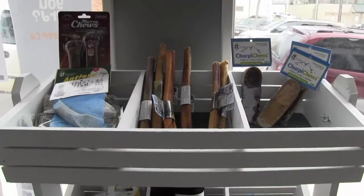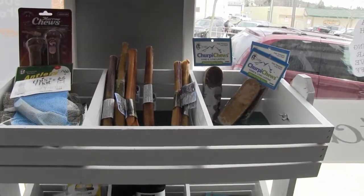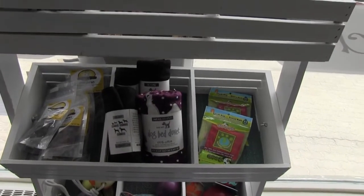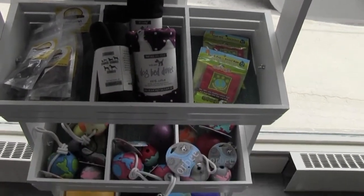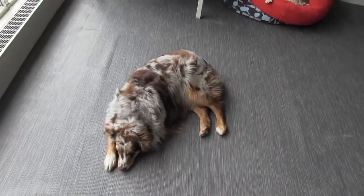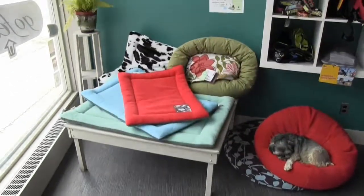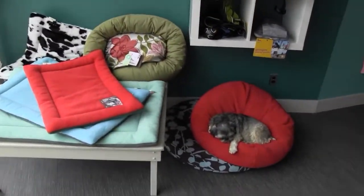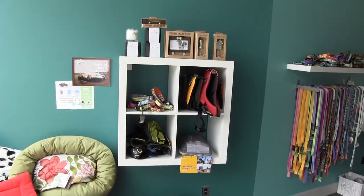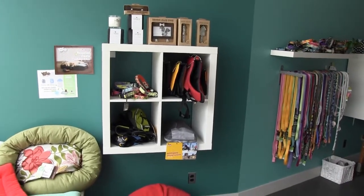We have a large assortment of things for dogs including chew toys, liver treats, doggy duvets, and balls of all sizes. As you can see there are patrons too. We have doggy beds and you can see they are very comfortable. We also have an assortment of collars and harnesses.